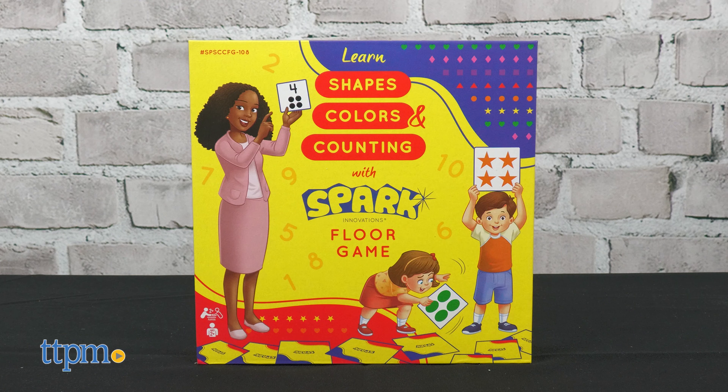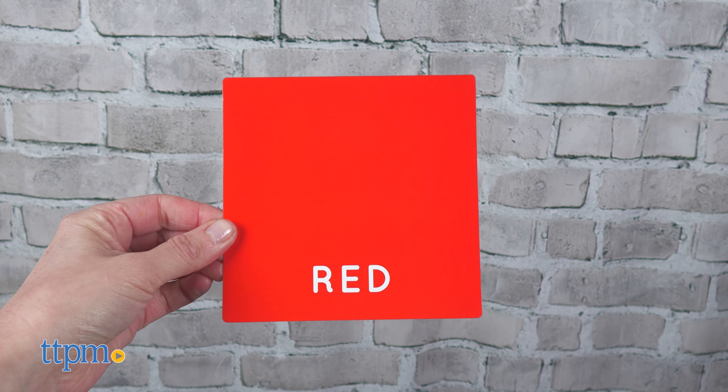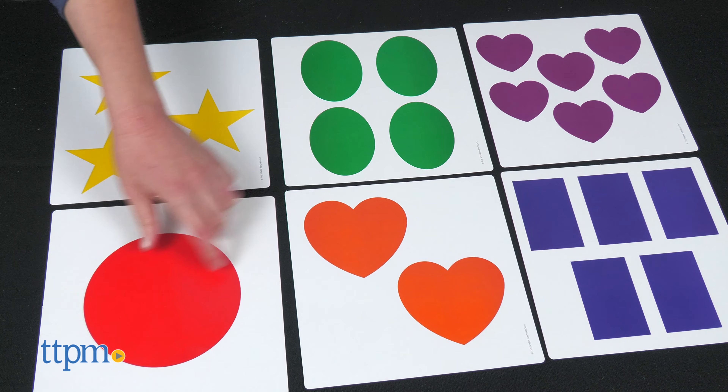The Shapes and Colors Floor Game for ages 2 and up has many ways to play with the 25 jumbo cards and 25 smaller cards. Spread the jumbo cards face up on the ground for a Find It game where kids must find the color, shape, or number shown on a small card.